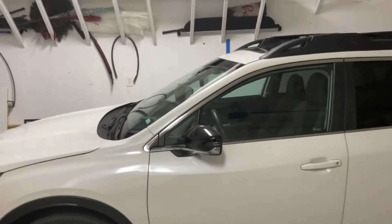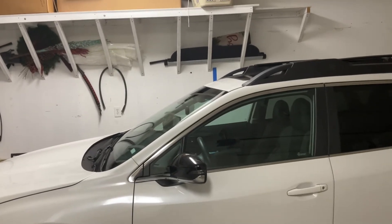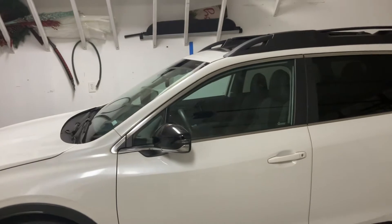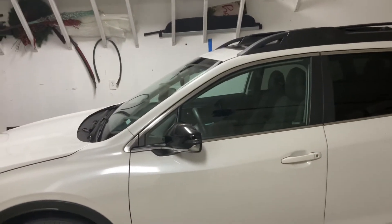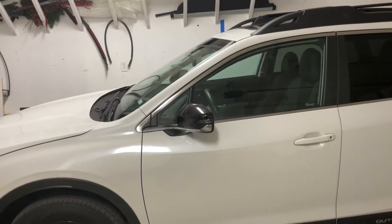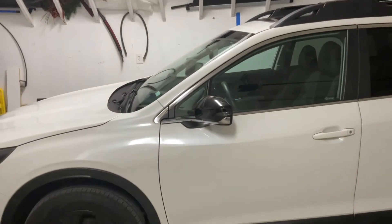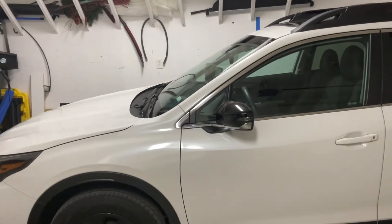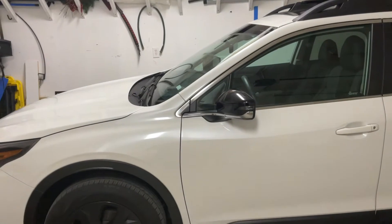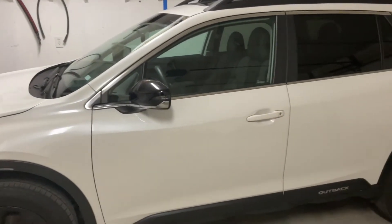Okay y'all, so now since I finally got a cover for my iPad, I thought since I have the cover now and since you guys have been wanting to see vehicle updates, I thought I would do an update on the one-week ownership of our Subaru Outback.